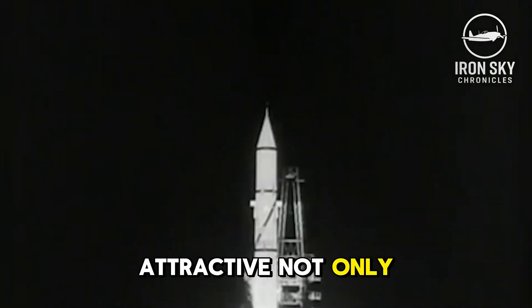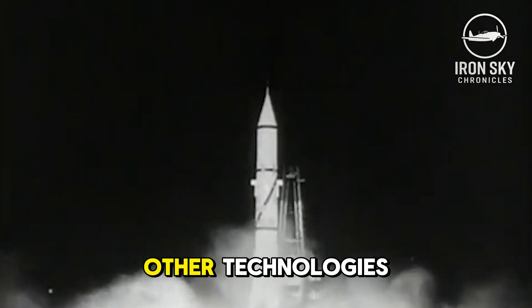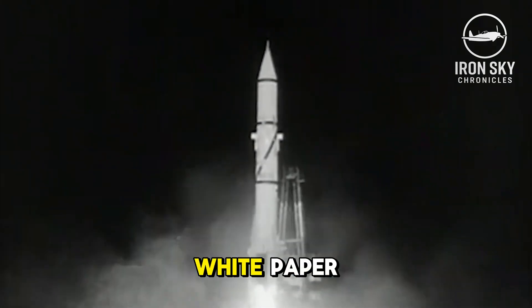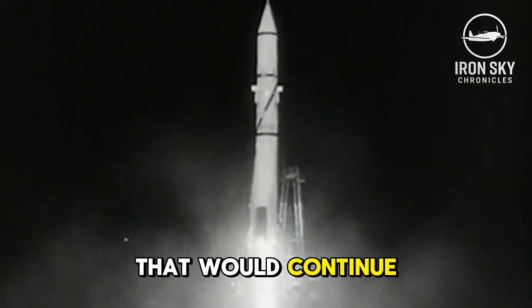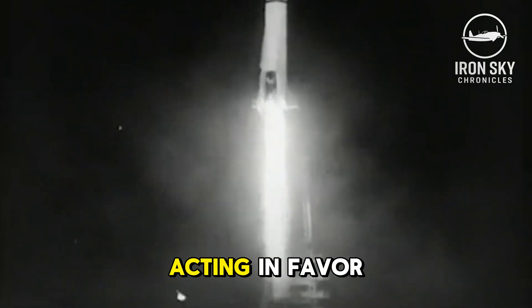Ballistic missiles were attractive not only because they're unmanned, but because they can offer significant savings compared with other technologies. The 1957 Defense White Paper sparked a debate that would continue for years, with Royal Air Force members passionately speaking and acting in favor of the project requested in GOR 339.